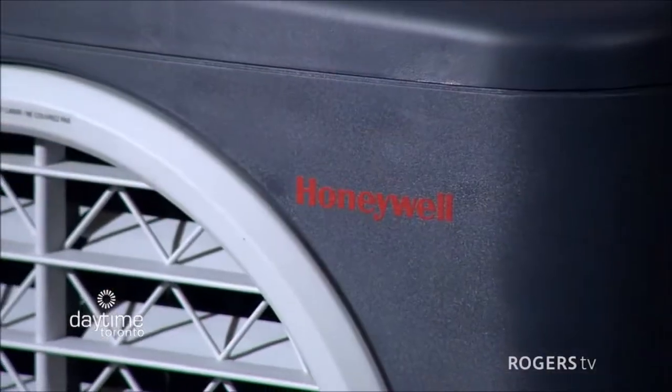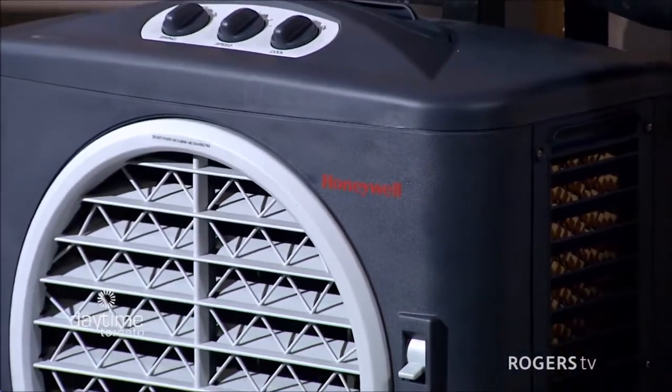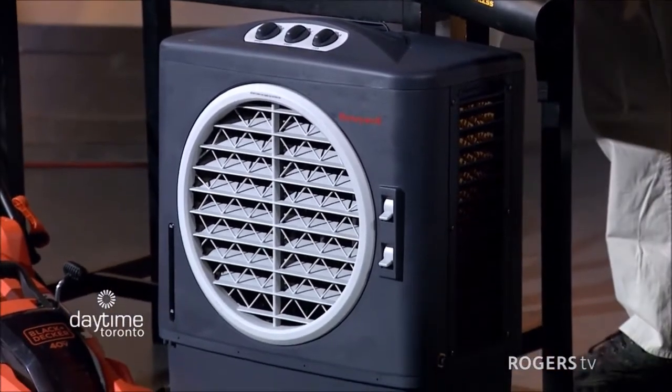I use it camping. I take it and put it blowing into my tent during the day, cools my tent off, turn it off at night, hook it up to my truck. But you don't get damp? No. It's amazing. I love it.